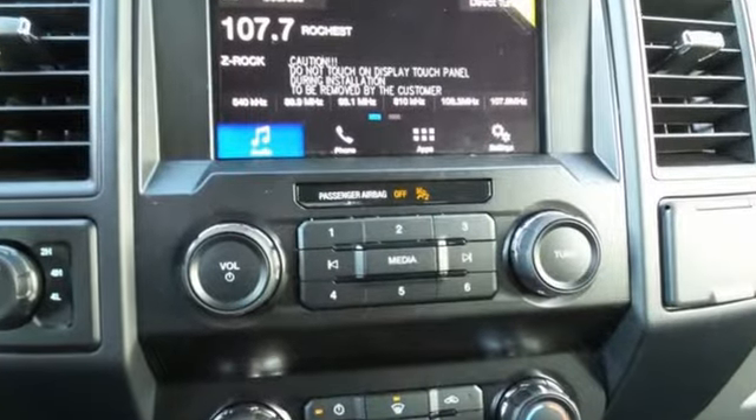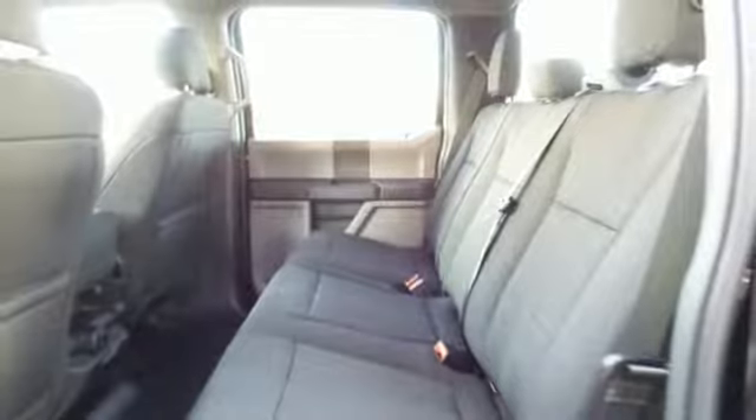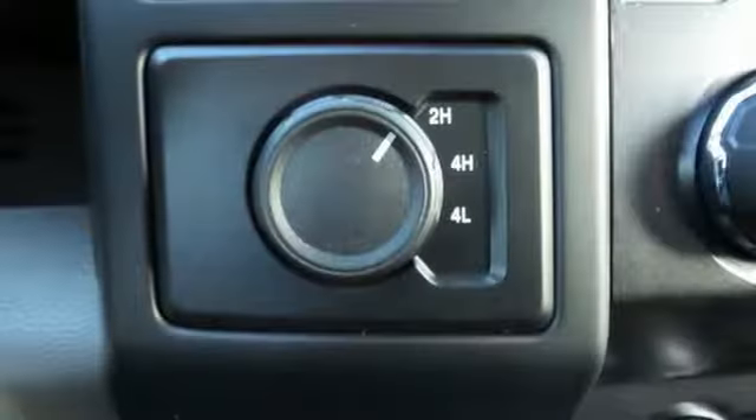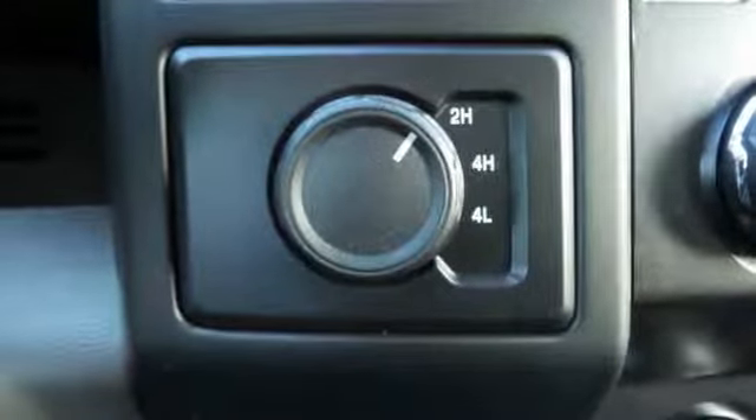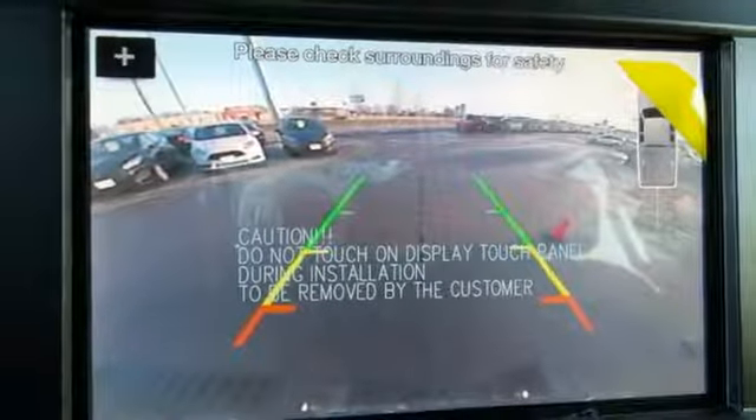AM-FM stereo, three 12-volt power outlets, manual tilting steering column, easy lift and lower tailgate, manual telescoping steering column, twin-turbo V6 engine, active grille shutters, electronic shift on the fly, and external memory control.